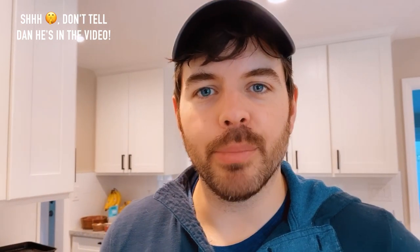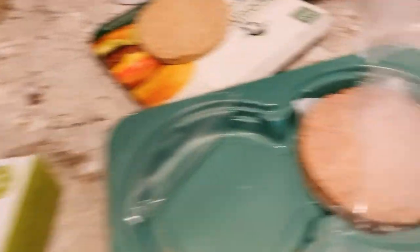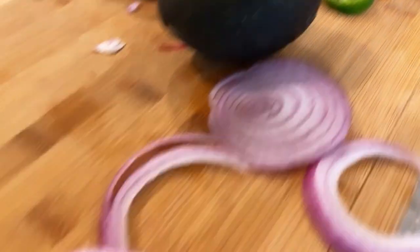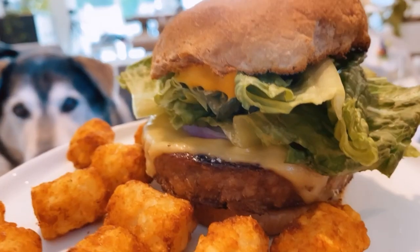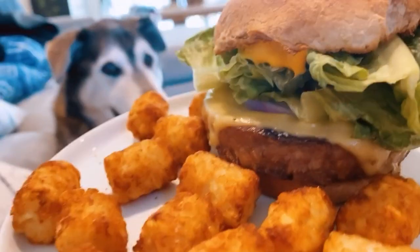For dinner we're just gonna fry up some burgers on the stovetop — burger buns, onion, tomato, lettuce, and whatever burgers we have in the freezer. Very American dinner. Here's the finished burger with some tater tots — yum!